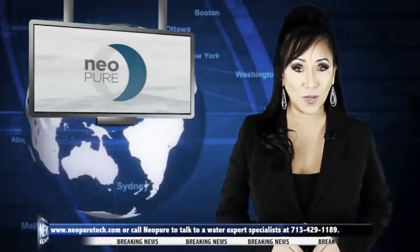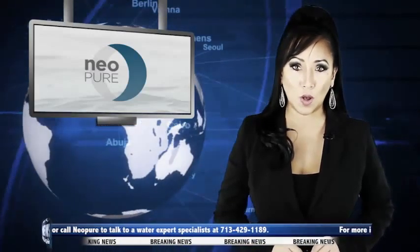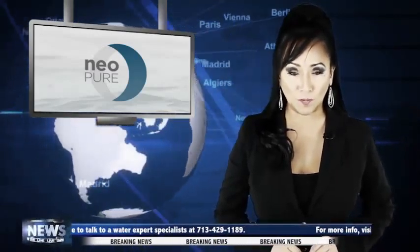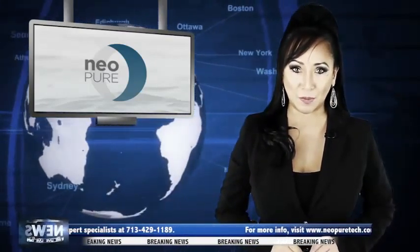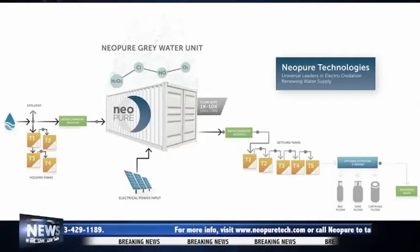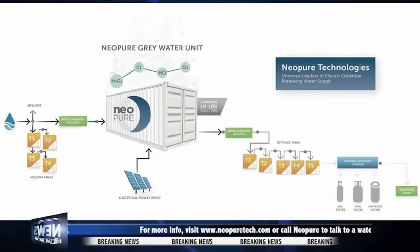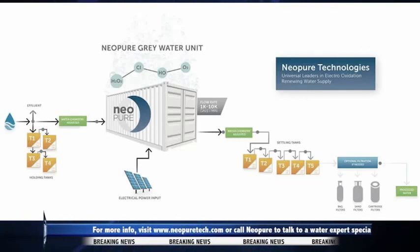What makes them different from the rest? Neopure uses proprietary and patent-pending technology called electro-oxidation and on-site generation of chemicals made from salt and neo-hydro-electronic chemical generators. This saves money on transporting, storing, and administering toxic chemicals to clean water, and also saves on water costs and disposal costs by allowing the water to be reused on-site in mobile trailers.